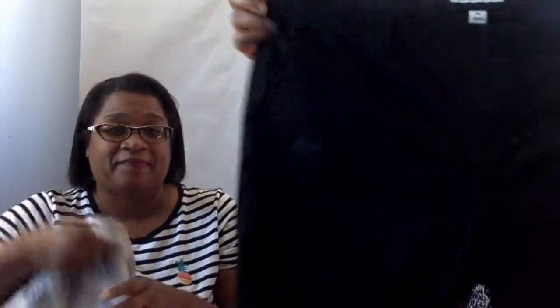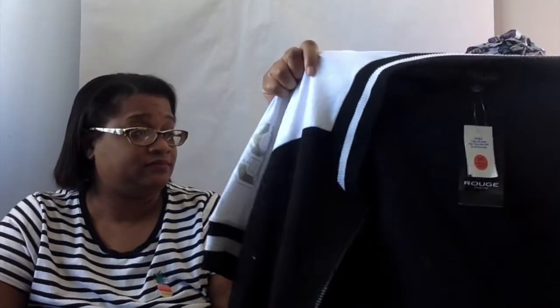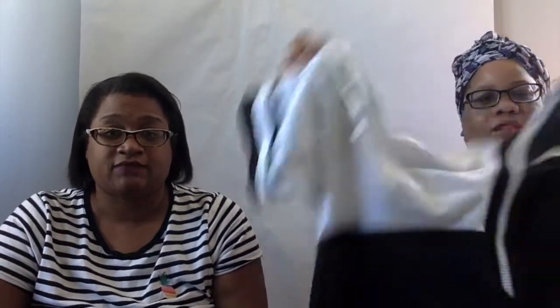This is a 3x dress — it doesn't have any brand on it. It's like a rayon wrap dress with a geometric print. I'm going to have to take really good measurements; it's got a front opening slit. Next is a brand called Rouge — we think it might be a Kmart brand. It's actually a really cute cotton-type jacket with a varsity jacket vibe, zip front, and it's a 3x.